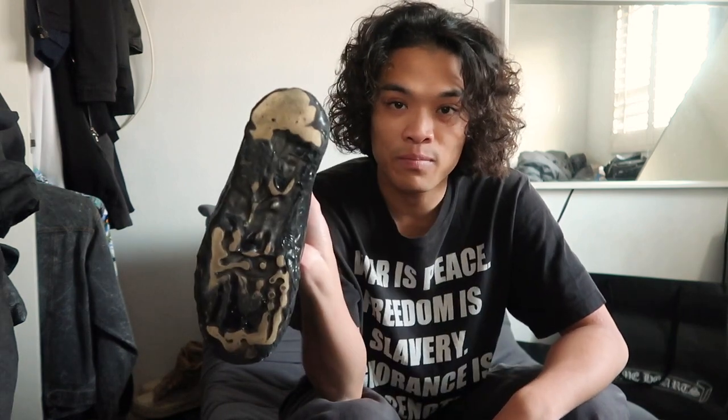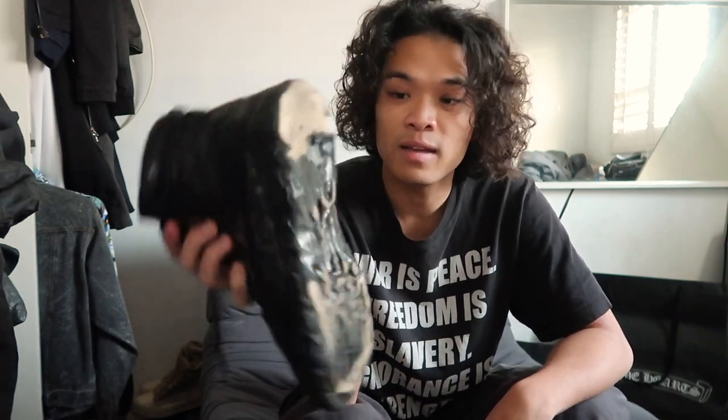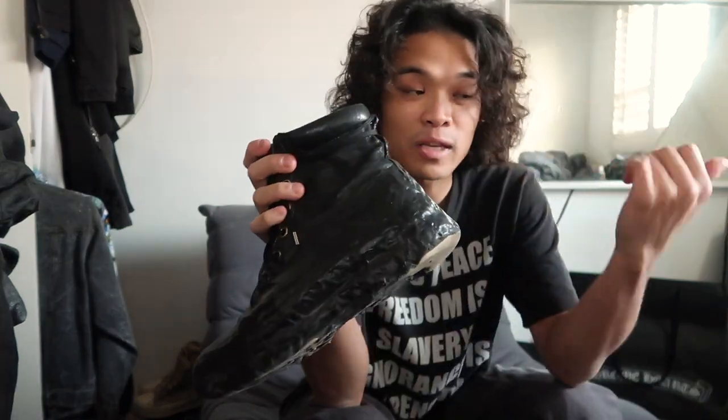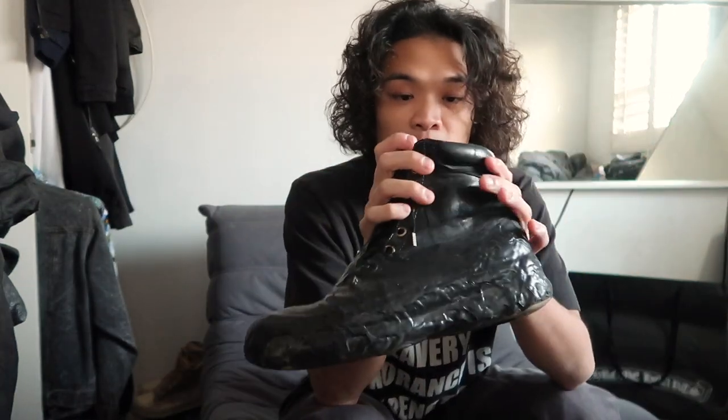The only part about the Drip Sneakers that I really don't like is that they get really flat and start to wear down on the upper. So I stopped wearing these and moved to my other two pairs. But yeah, these are definitely one of my favorite shoes I've ever owned.